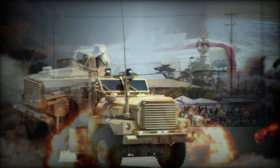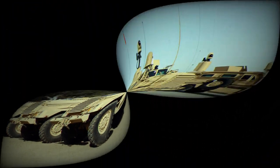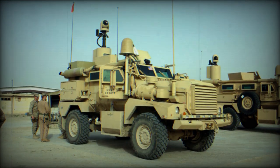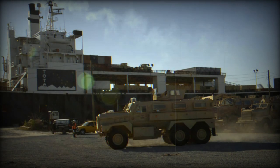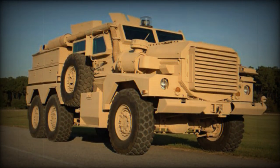These mine-resistant vehicles are armed with roof-mounted 7.62mm machine guns. The Cougar MRAP can also be fitted with a remotely controlled weapon station. Both 4x4 and 6x6 variants are fitted with two side doors, one rear door, and a roof hatch. Some vehicles are provided with firing ports for the occupants.